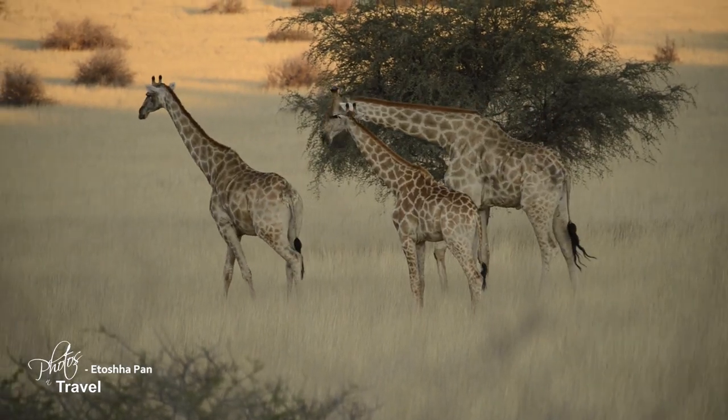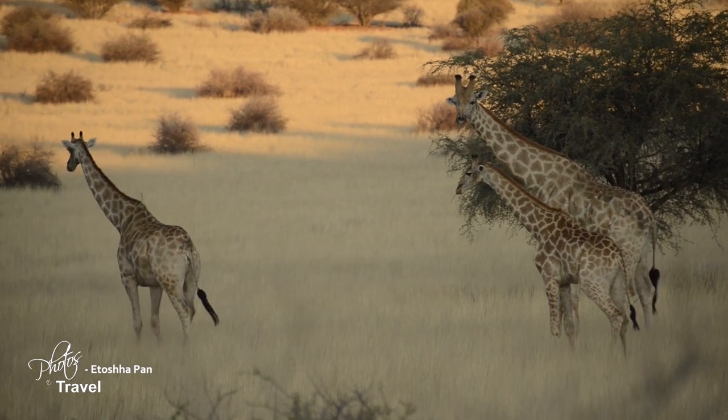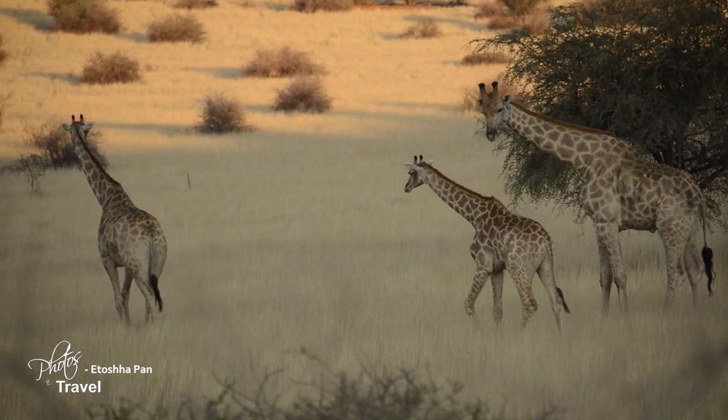While the elephant population in Africa is growing by 3% per year, the giraffe population is shrinking by 40% over the past 15 years.